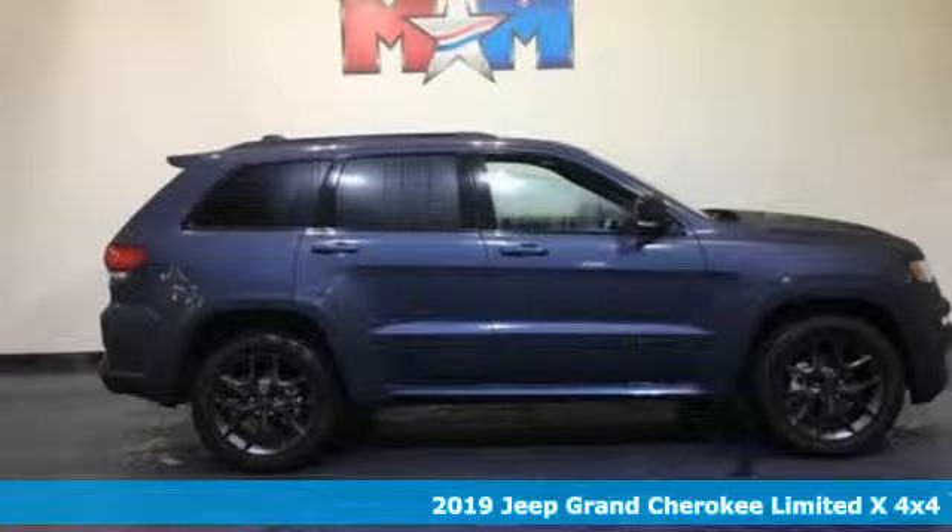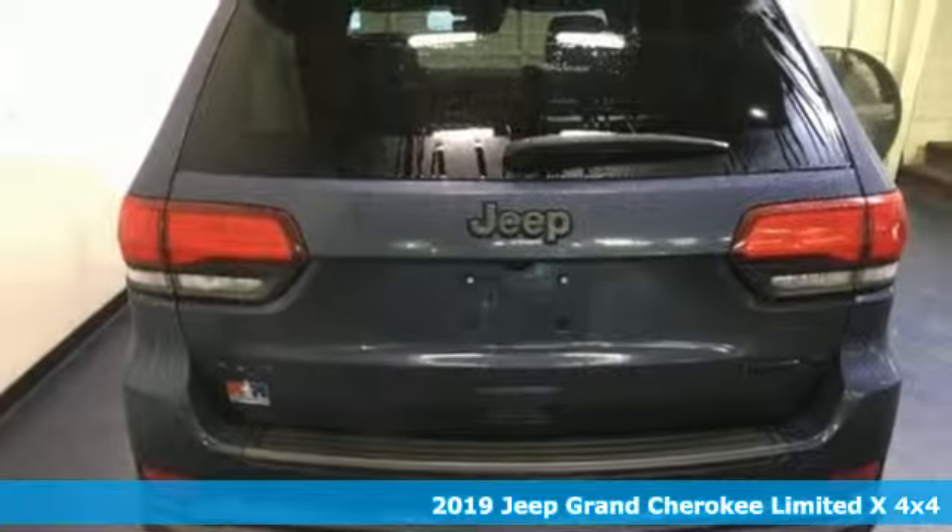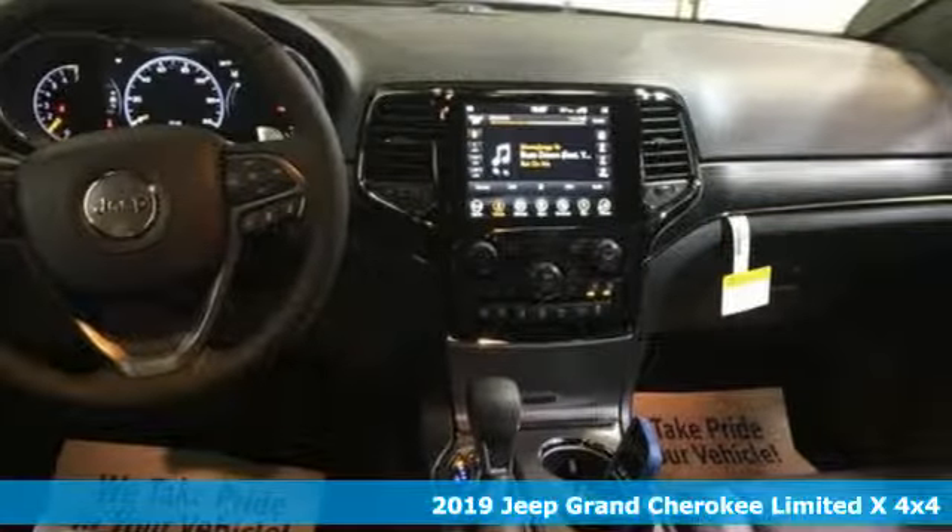It's a new 2019 Jeep Grand Cherokee. Forged from capability, bathed in luxury, this Grand Cherokee elevates your adventures.